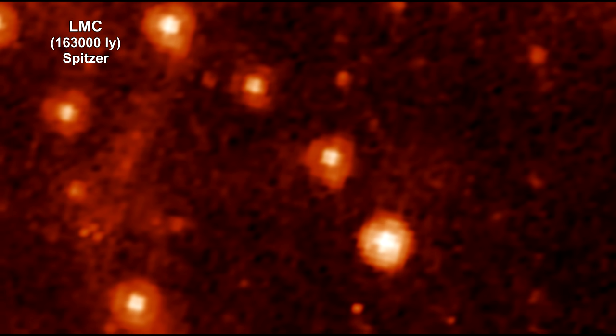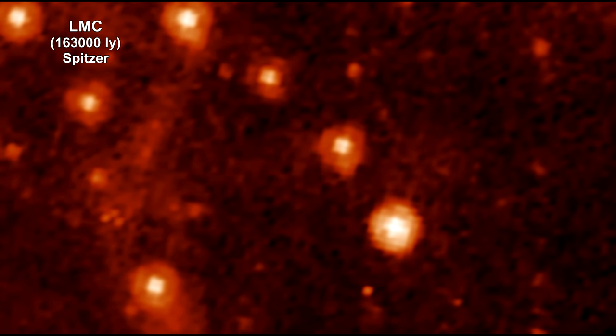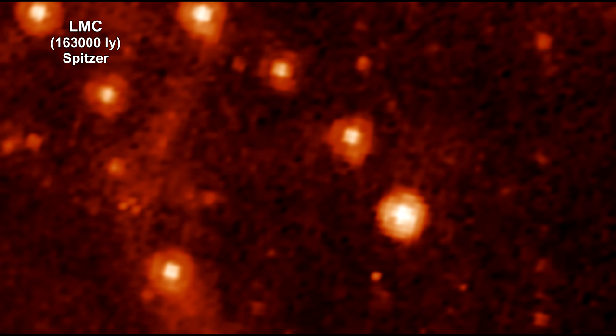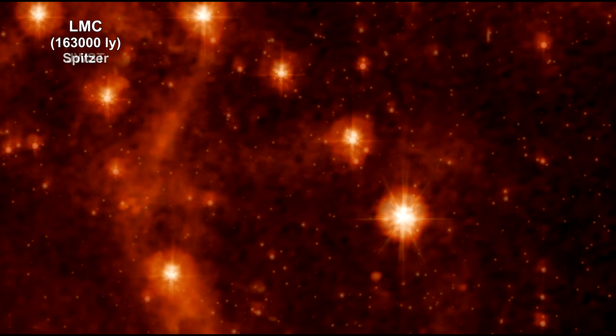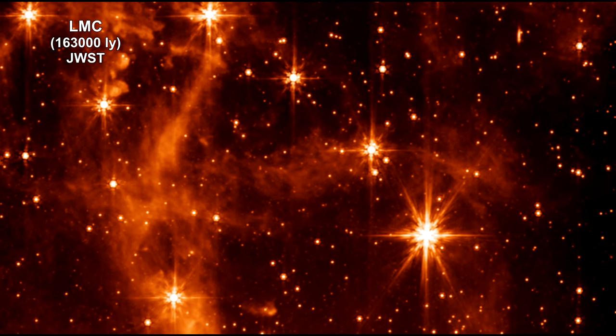Here's a Spitzer Infrared Space Telescope image of some stars in the Large Magellanic Cloud dwarf galaxy orbiting the Milky Way. Now we're morphing this into the image taken by Webb's Mid-Infrared Instrument. The retired Spitzer Telescope was one of NASA's great observatories and the first to provide high-resolution images of the near and mid-infrared universe. As you can see, Webb, with its significantly larger primary mirror and improved detectors, allows us to see the infrared sky with significantly improved clarity, enabling even more discoveries.